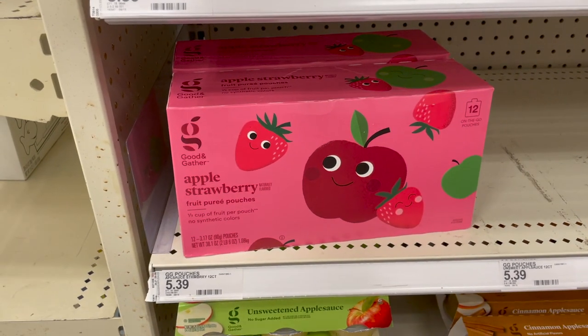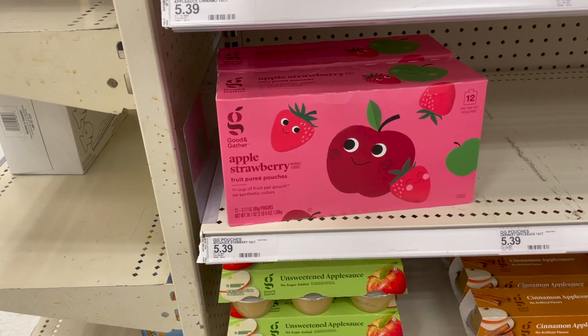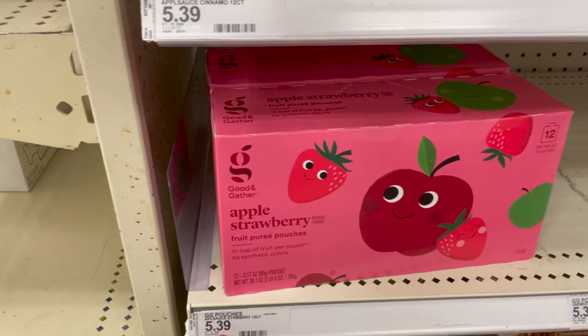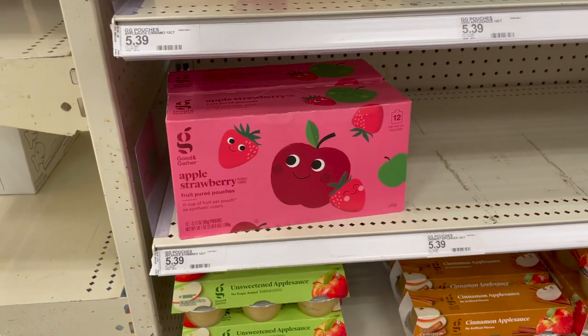We have a nice sale on Good & Gather fruit pouches. They're regularly $5.39 but on sale this week two for $10, or $5 a package — saving you 39 cents per 12-count of applesauces.